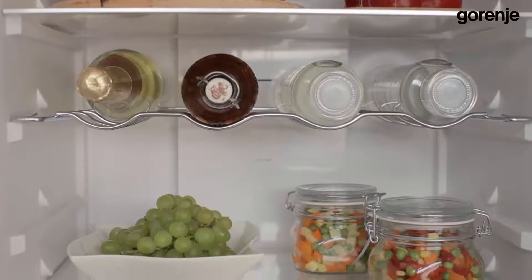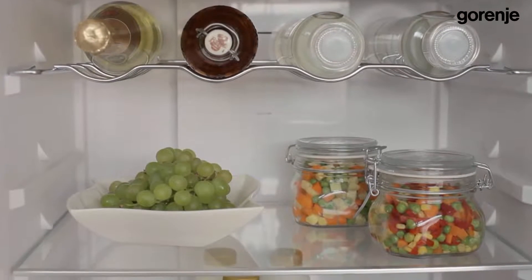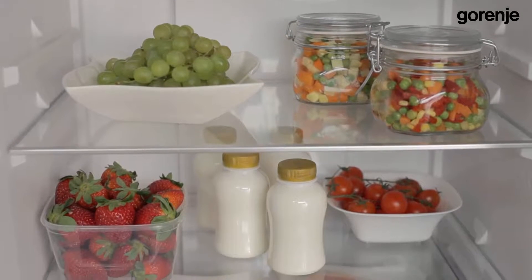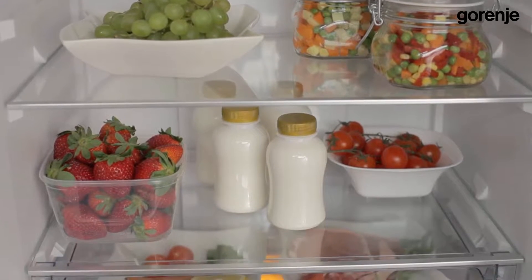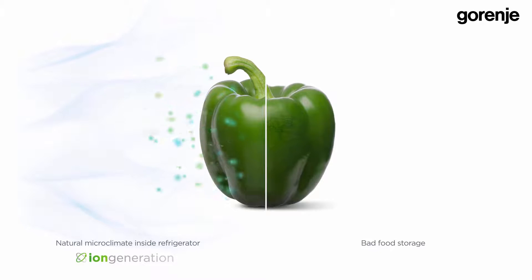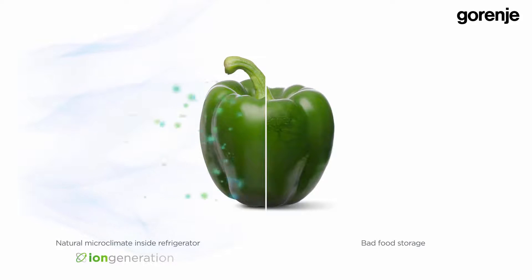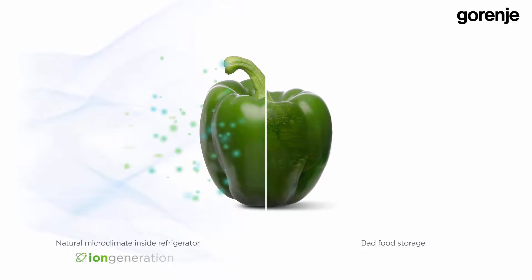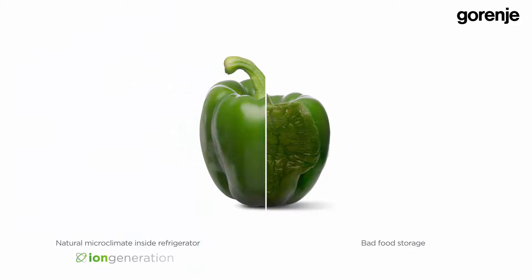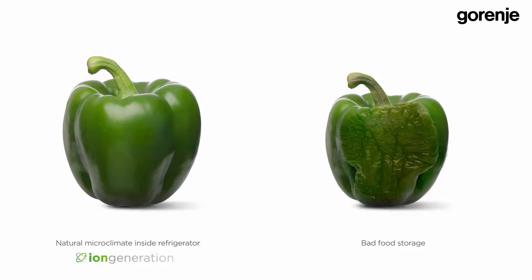In order to achieve the natural microclimate inside refrigerators, we had to combine well-conditioned air, temperature stability, and special sections for different kinds of food. Our Iron Air technology with Multi-flow 360 degrees eliminates 95 percent of harmful bacteria and microorganisms. It also eliminates odors and refreshes the air. As you can see, I can place all these kinds of food on the same shelf without covering anything or worrying about the mixing of smells.